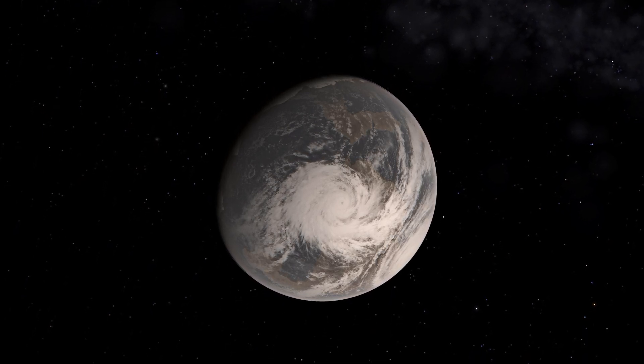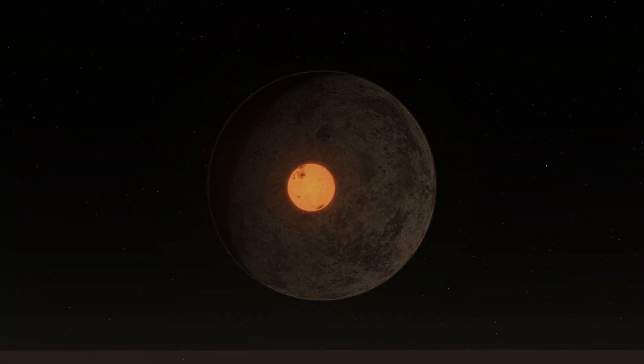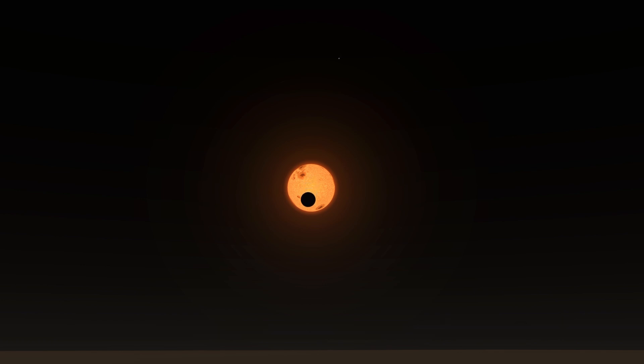Let's first land on TRAPPIST-1e to see an example. From the surface of 1e, the host star is large in the sky, and we can observe eclipses or transits of 1b passing in front of the star. If we look in the other direction, we can see 1f clearly defined, with even details visible on the surface. If we hop over to TRAPPIST-1c, the second planet from the star, we can have an even more spectacular view of the planetary transits. At opposition from here, 1b is as close as 630,000 kilometers away from 1c. Observing the skies from these planets puts into perspective just how compact this system is.